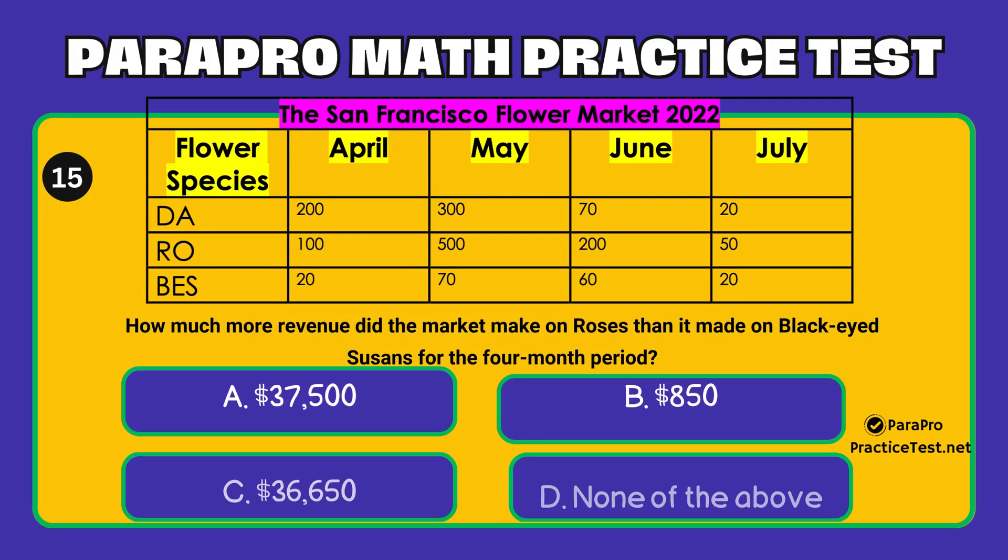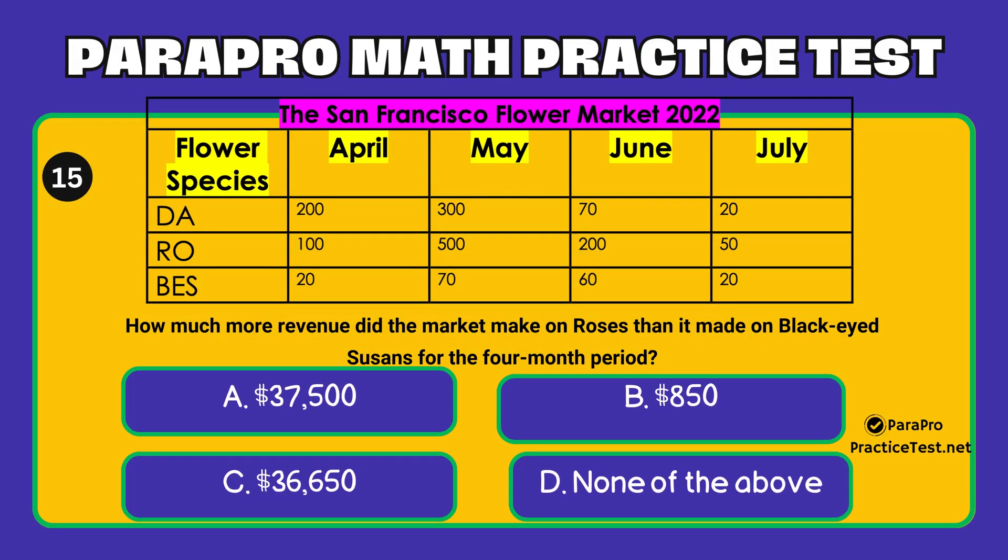Question number 15. How much more revenue did the market make on roses than it made on black-eyed Susans for the four-month period? Option A: $37,500. Option B: $850. Option C: $36,650. Option D: None of the above.